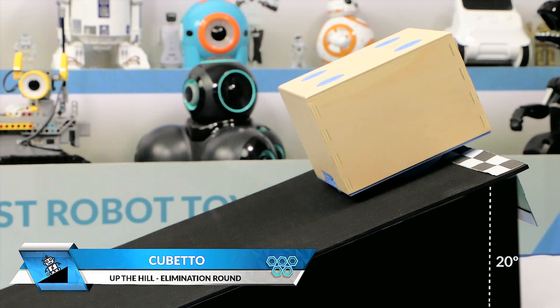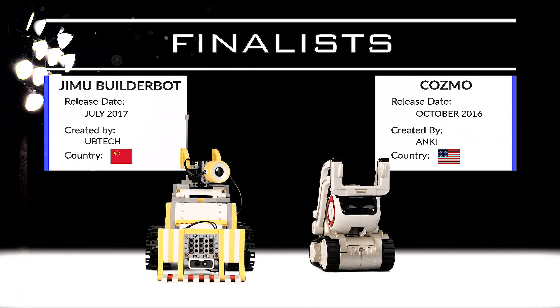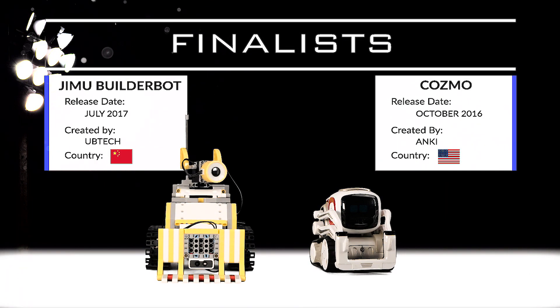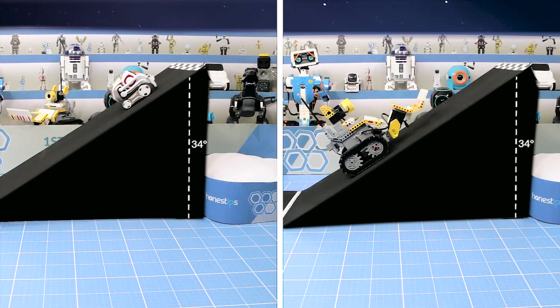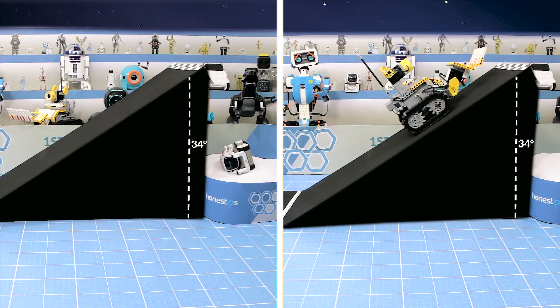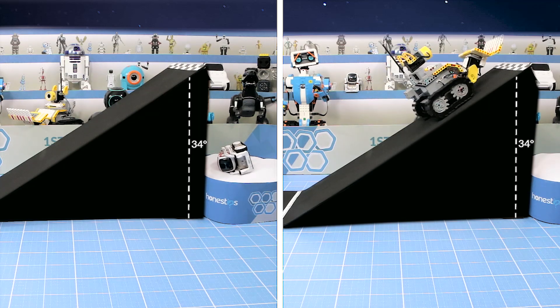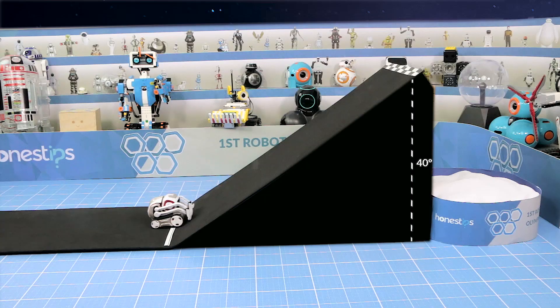The robots with tank treads were superior to those with wheels, and that's why the finalists for this competition are Jimu Builderbot and Cosmo. The finalists rush onto the ramp and try to climb. Cosmo is easily reaching the finish line. Can Jimu Builderbot match it? The ramp at 34 degrees is so hard — and Jimu Builderbot slips and goes down. Cosmo wins.